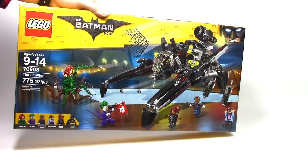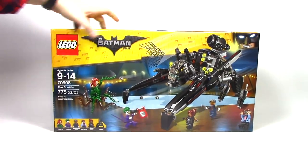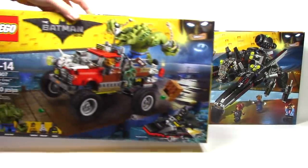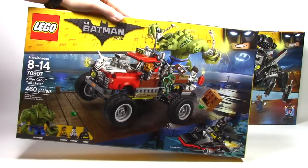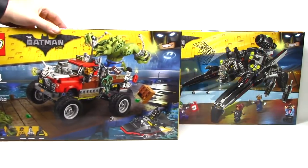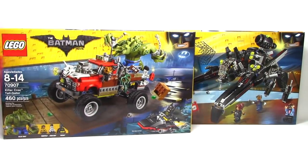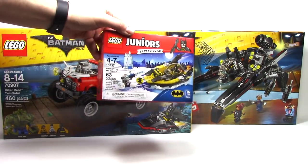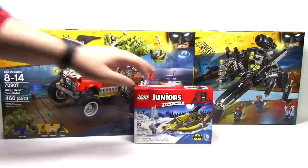First up in the haul, I was able to find a couple more of the LEGO Batman movie sets. This is of course the Scuttler, which I was really looking forward to, especially that Poison Ivy. And next up here we have the Killer Croc Tailgater, and this one is an amazing set with that Killer Croc Big Fig. And finally, Batman related, I was able to pick up the Juniors Batman vs. Mr. Freeze set. And I can't wait to see that Mr. Freeze minifigure.